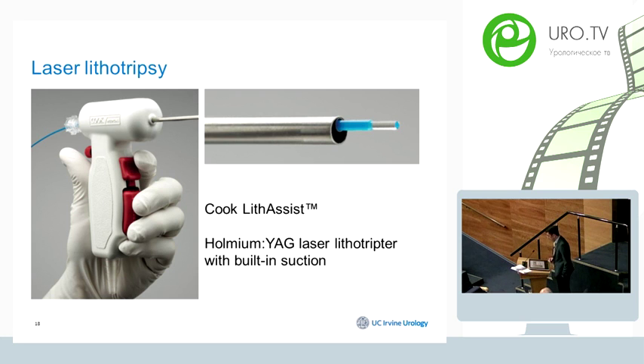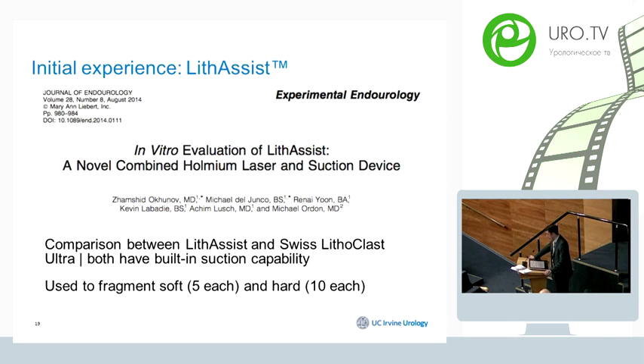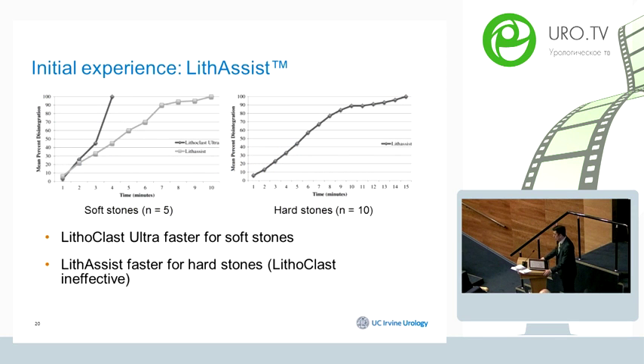Lithicyst is a device designed in collaboration with Cook and our team at UC Irvine that combines a suction device with a laser device. We performed a small in-vitro study comparing Lithicyst to Lithoclast Ultra, using gypsum stones — 5 soft stones for Lithoclast Ultra and 10 hard stones for Lithicyst. For soft stones, Lithoclast Ultra was efficient at fragmentation and removal. However, for hard stones — equivalent to high-density, high-Hounsfield-unit stones — Lithoclast Ultra was not even able to fragment the stone, while Lithicyst using 1000-micron laser fibers was really efficient by comparison.